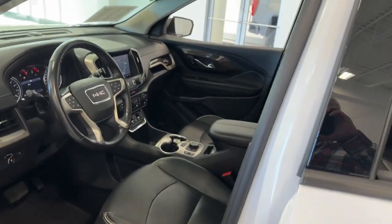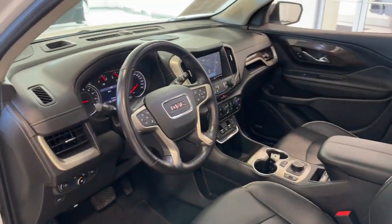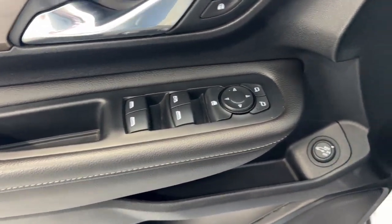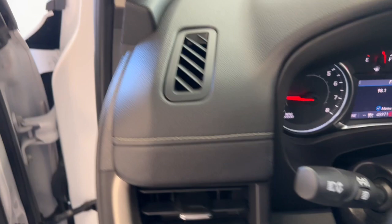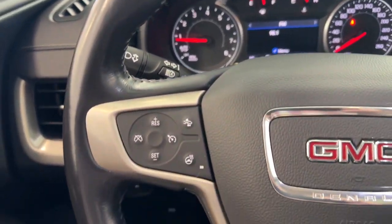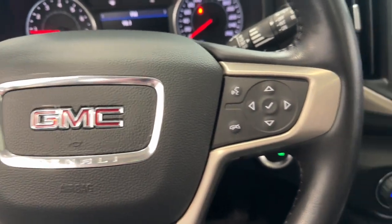These are just some of the great options this vehicle comes with: heated steering wheel, Apple CarPlay and/or Android Auto, navigation system, keyless entry, sun/moonroof, all-wheel drive, fog lamps, power liftgate, power passenger seat, and premium sound system.